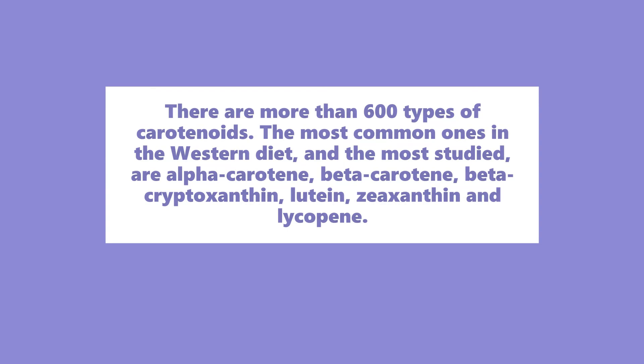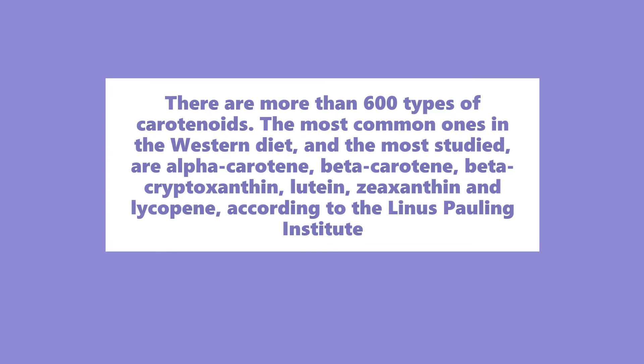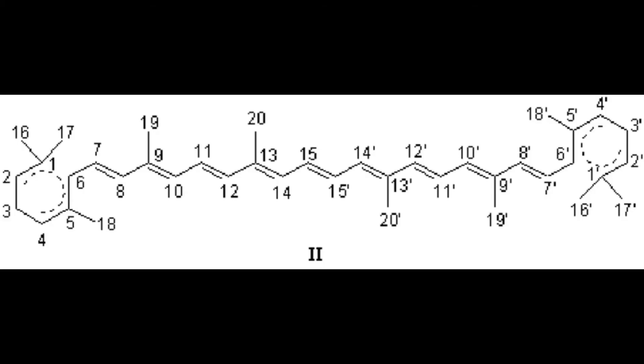There are more than 600 types of carotenoids. The most common ones in the Western diet, and the most studied, are alpha-carotene, beta-carotene, beta-cryptoxanthin, lutein, zeaxanthin, and lycopene.